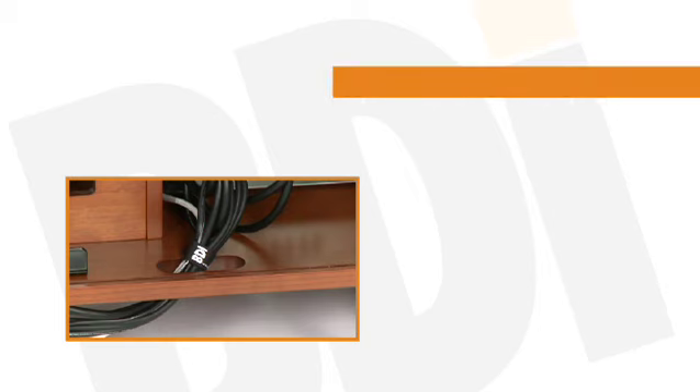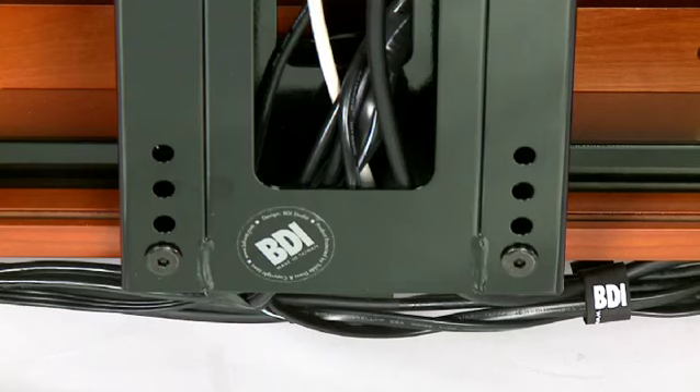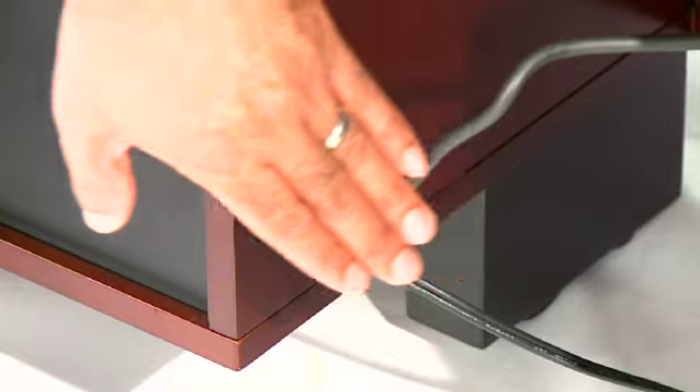BDI integrates simple, effective wire management solutions into every home theater furniture model, so you can gather the tangle of wires and cables and keep them neatly bundled, organized, and out of sight.